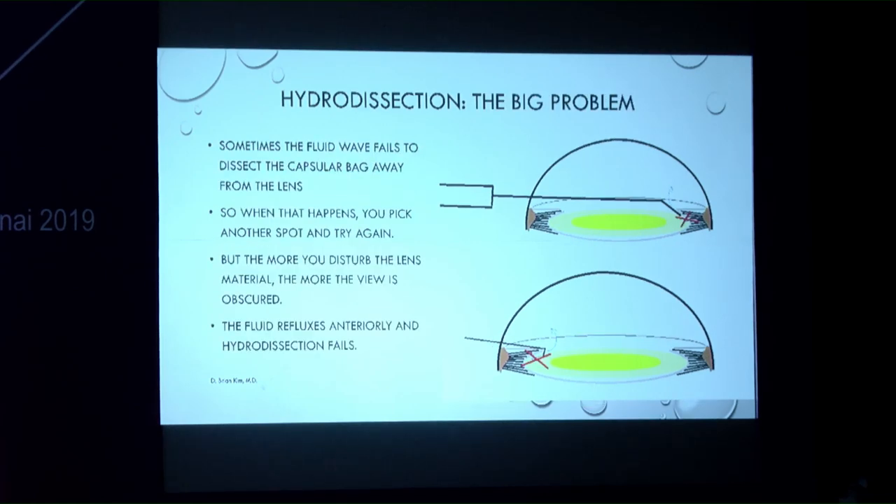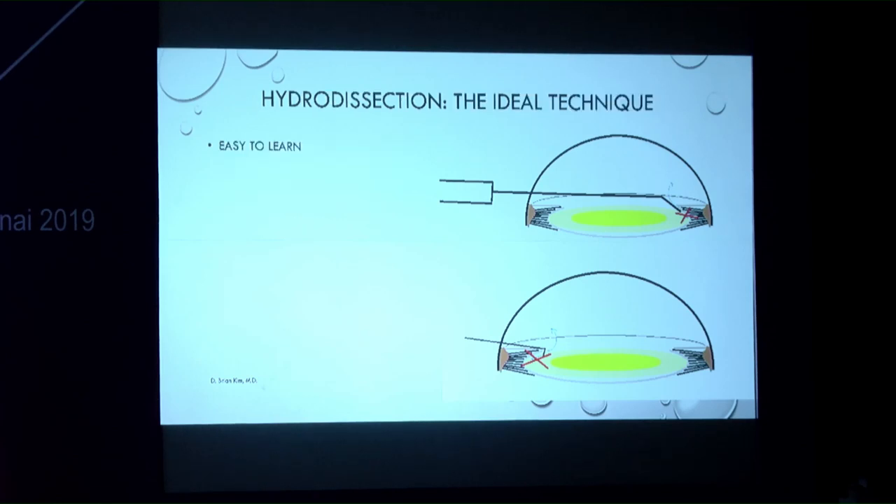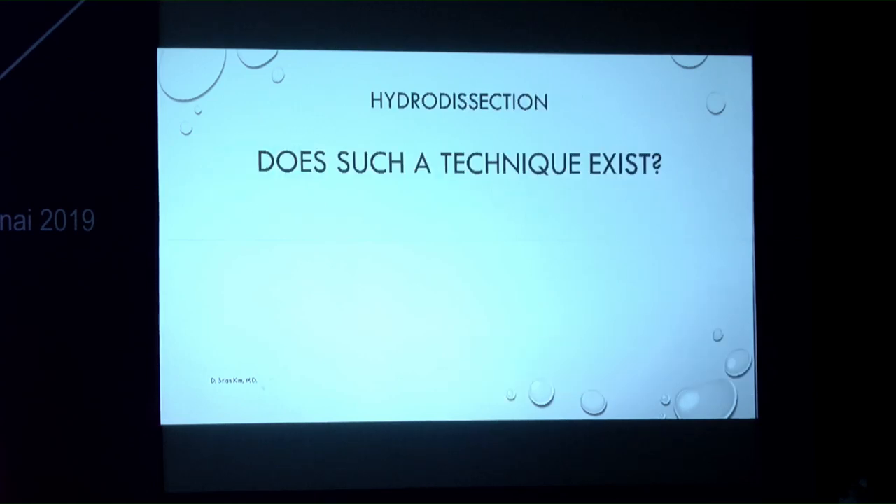When hydrodesection fails, one must try different positions, and excess cortex and epinucleus obscures the view, making it unclear if the wave was achieved. An ideal technique should be easy to learn, simple to perform, safe, highly reproducible, and add no additional cost.